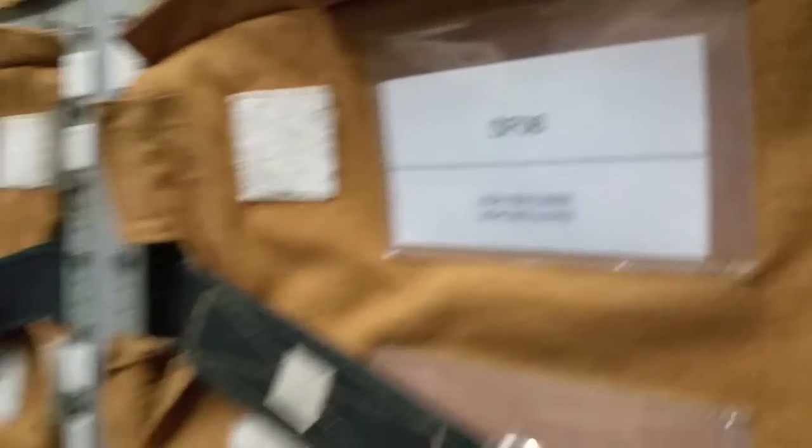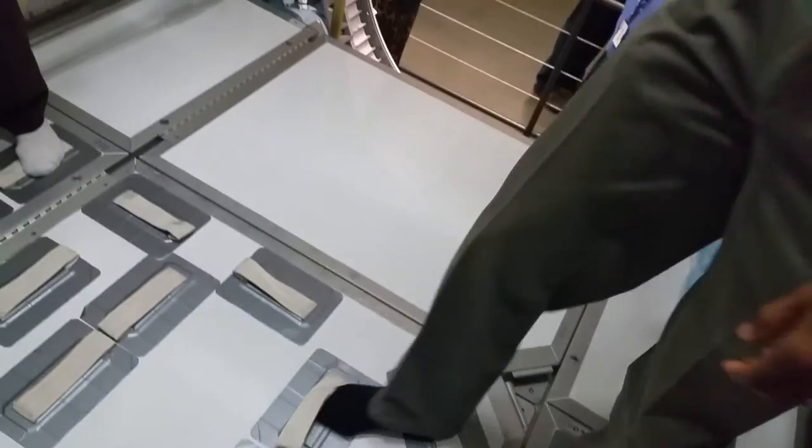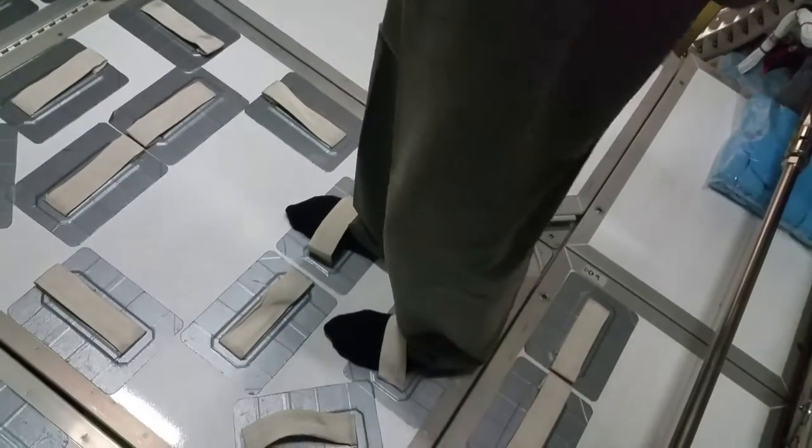You'll notice that the restraints are allowing you to stay put, and there are some in the ceiling as well.